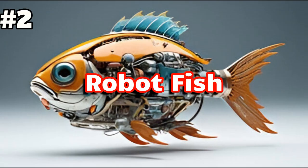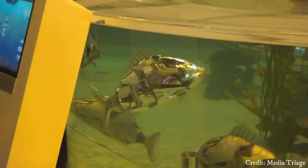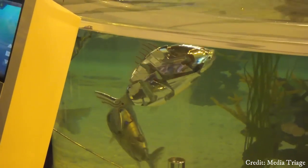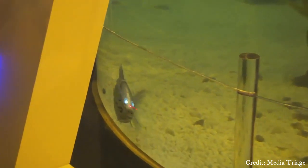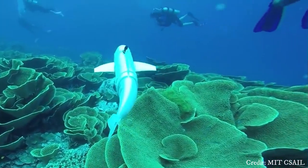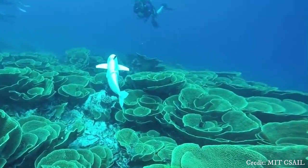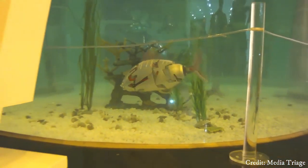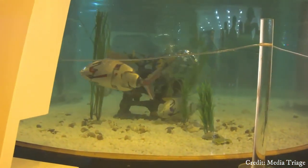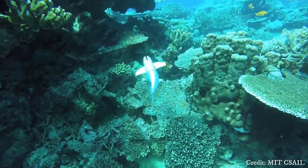Number 2: Robot Fish. Robot fish are underwater robots designed to mimic the movements and behaviors of real fish. They are often used for various purposes such as environmental monitoring, underwater exploration, and even surveillance. These robots are equipped with sensors, actuators, and sometimes AI algorithms to navigate and interact with their environment. They can be shaped and colored to resemble real fish, allowing them to blend in with marine life and avoid detection.